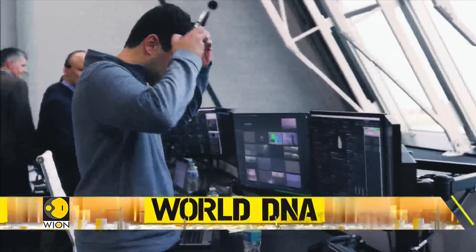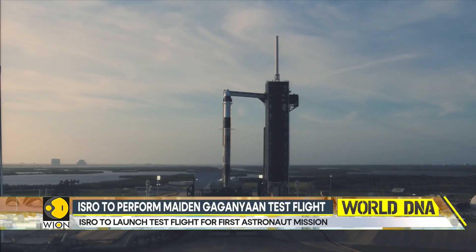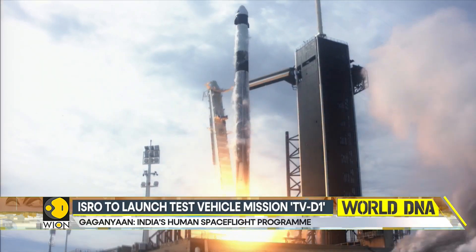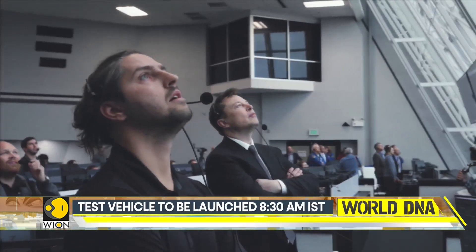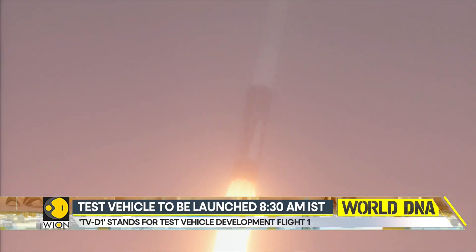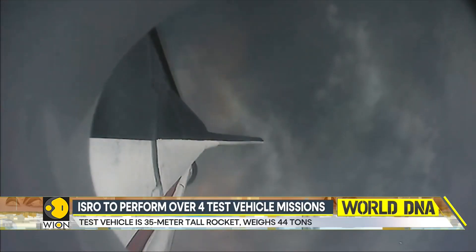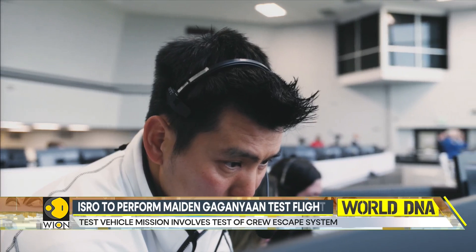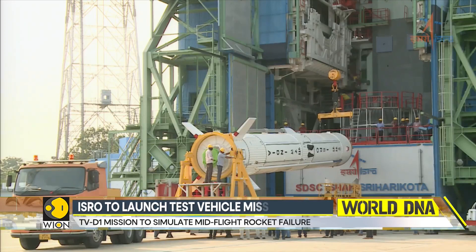Engineers and scientists always hope for the best, but they prepare for the worst. What's the worst possible result for a space-faring rocket? By all means, a mid-flight anomaly or explosion is the most tragic outcome. It would mean the loss of a million-dollar rocket and the expensive satellites perched atop. So what do you do when sending astronauts to space — is there a means of rescuing them from a mid-flight rocket mishap? That's exactly what the Indian Space Research Organization is testing.